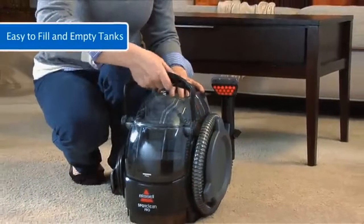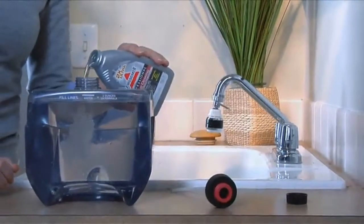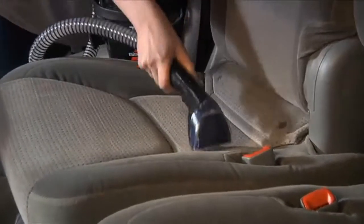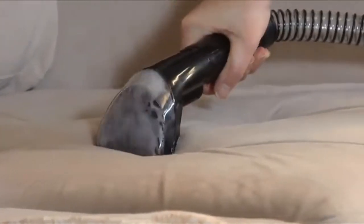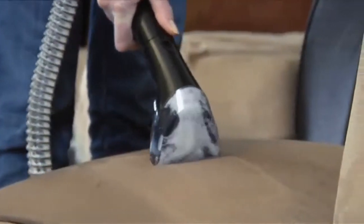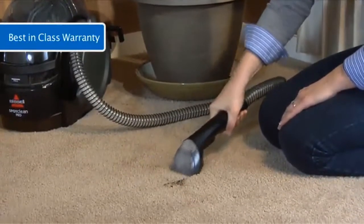The large capacity tanks can be removed together for fewer trips to the sink. They're designed with flat bottoms so they can be easily filled and emptied. Freshen up seat cushions, car interiors, area rugs, and more with Bissell's 2X Professional Deep Cleaning Formula with built-in Scotchgard protector. It works with the penetrating spray and superior suction power to extract old stains and new spills from heavily used fabrics and rugs. The Spot Clean Pro is the most powerful portable spot cleaner offered by Bissell, and it comes with Bissell's best-in-class 2-year warranty.